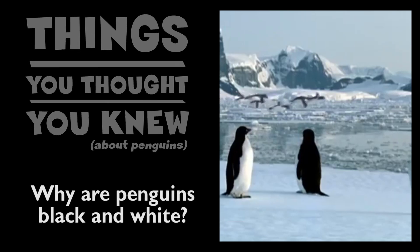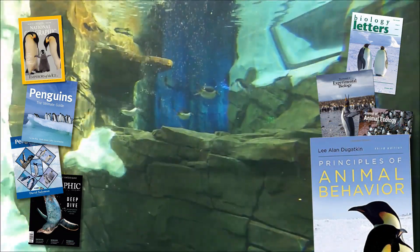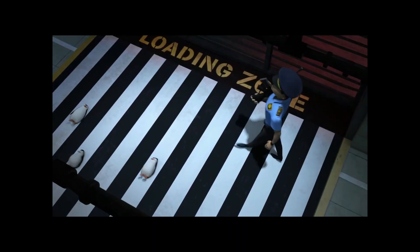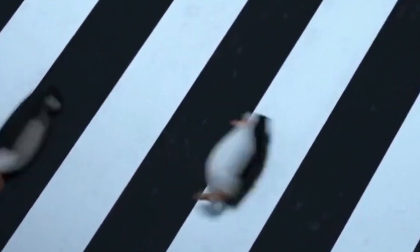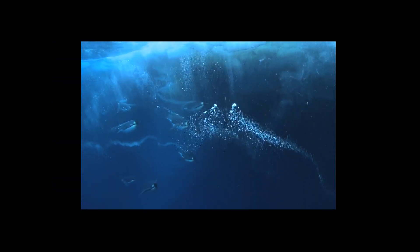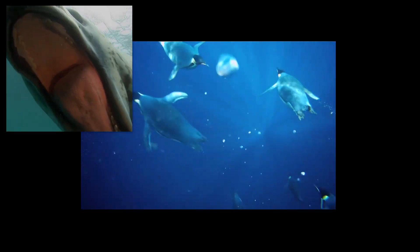Why are penguins black and white? Many, many sources ranging from the popular to the scientific spectrum state that the penguin's black back makes the bird more difficult to spot while at sea. When seen from above, they disappear in front of the dark blue of the ocean, while their white bellies help them to blend in when seen against the bright sky from below. According to this idea, the black and white plumage helps penguins to be invisible to both predators and prey alike.